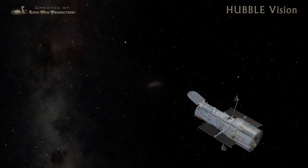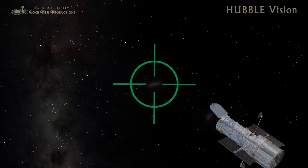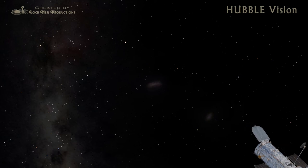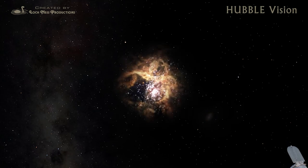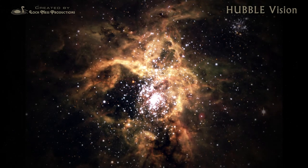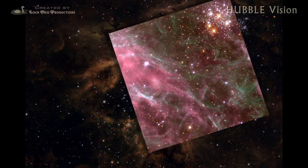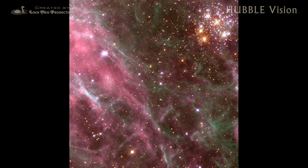The Large Magellanic Cloud is a companion galaxy to our own Milky Way. It provided a rich field of study as the Space Telescope targeted areas of star-birth and star-death. Within the Large Magellanic Cloud lies a wispy nebula of glowing gas called the Tarantula. Hubble zeroed in on a cluster of supergiant stars where some have already exploded as supernovae. Material blasted into the surrounding nebula compressed the gases into glowing sheets and filaments.